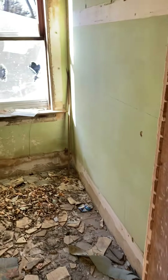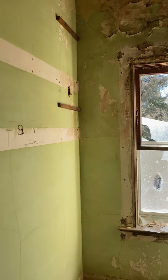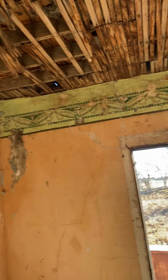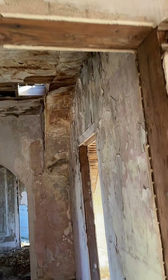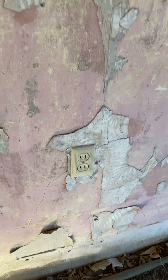Somebody was drinking a beer in here at some point. I'm not sure what this room would have been — I have no idea actually. Over here is some interesting wallpaper, or maybe paint — I'm not exactly sure what that is. Oh, here's some wallpaper. In this room there's an outlet, which is kind of funny.